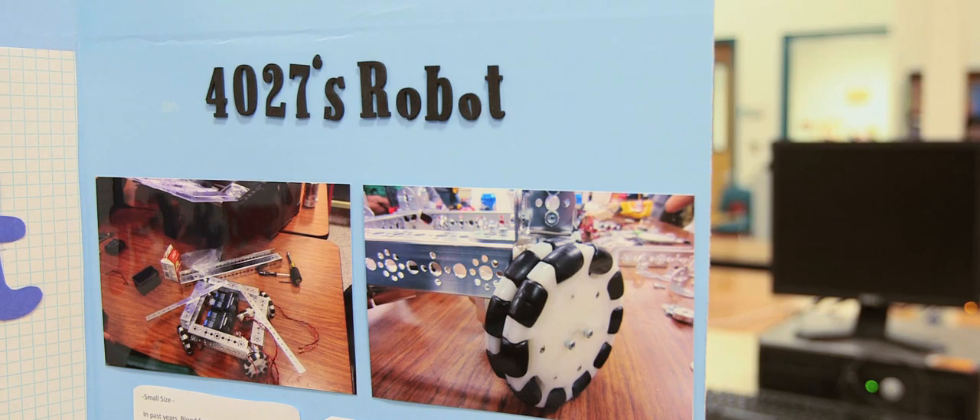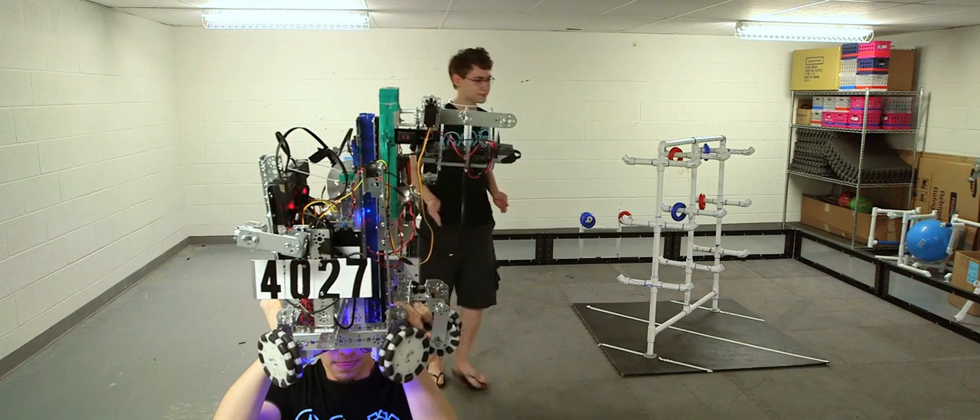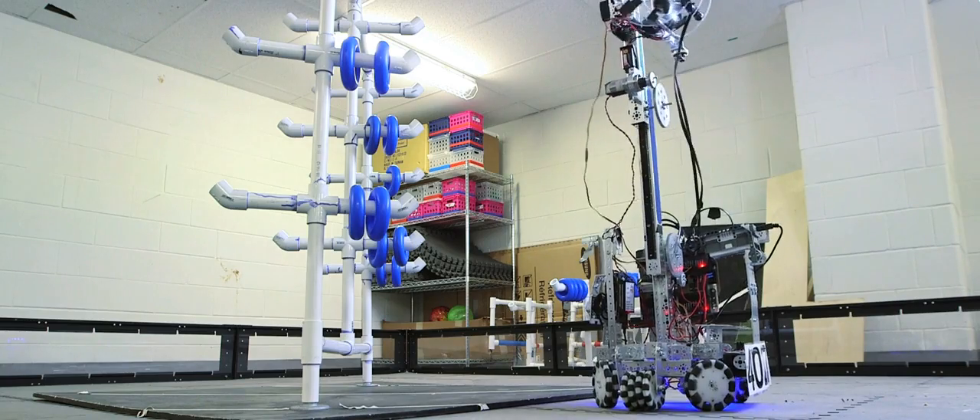The robots they create are definitely unique. A lot of times the robots are a mirror of their own personalities. We bleed on it quite often. You bleed on it? Yeah, Tony gets cuts, I get cuts. Blood, sweat, and gears.